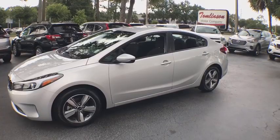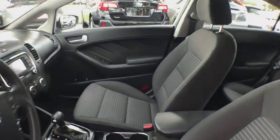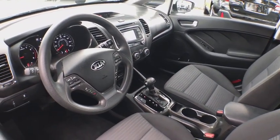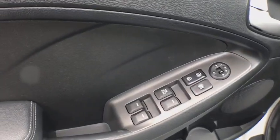This vehicle has less than 20,000 miles. Here are some of this vehicle's great options: traction control, keyless entry, Bluetooth, power steering, cruise control, center armrest, power door locks, power windows, and clock.